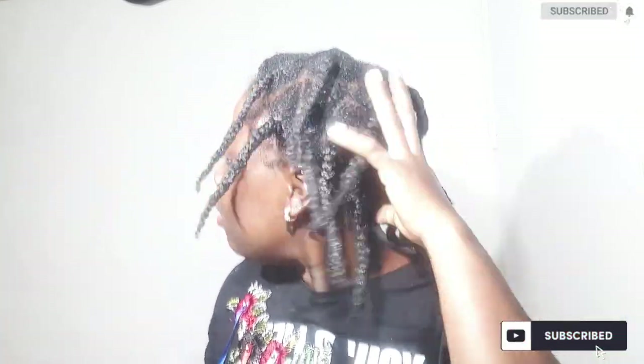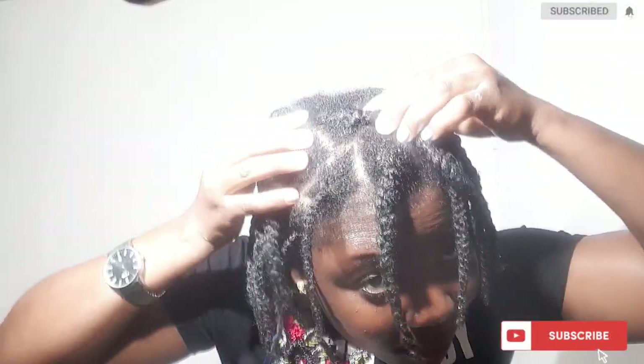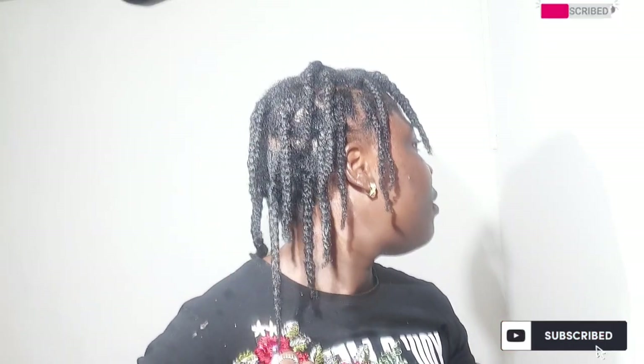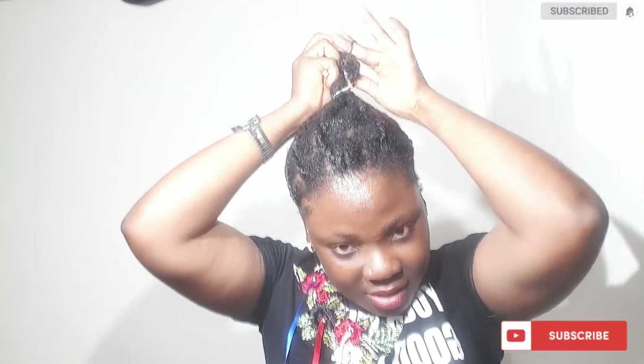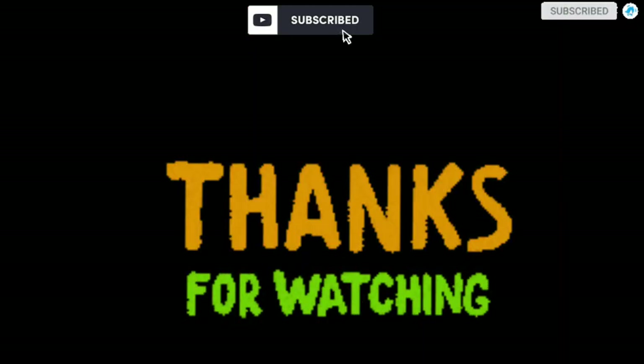Thank you so much for watching this video. If you have watched this video to this point, you are the best — thank you so much. Don't forget to stay tuned. I'm going to be leaving a link in the description box for how I prepped my hair for super hair growth. I dropped a lot of gems on that video so you don't want to miss it. Thank you all so much for watching — I will catch you guys on my next video. Bye for now and stay blessed.